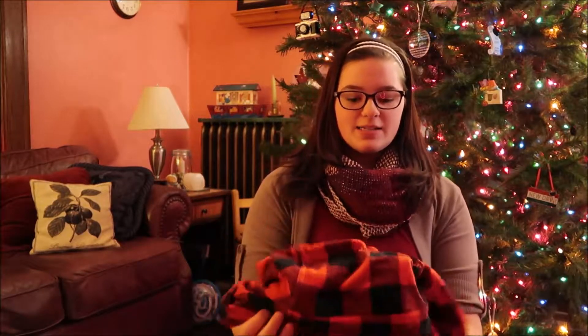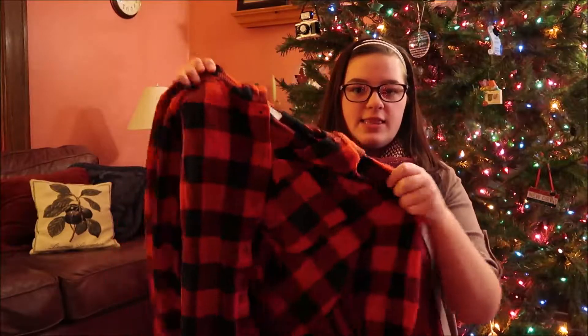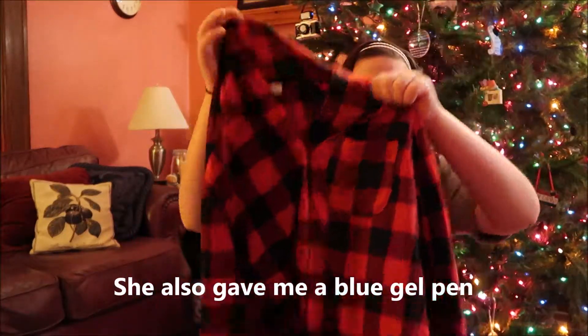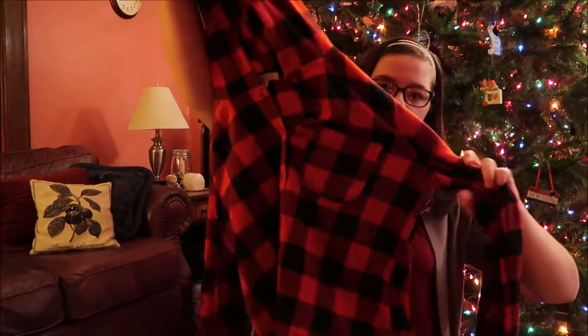From my sister — my youngest sister gave me a shirt that looks like this. I think it's made out of fleece. It's so soft and it has a hood, though you can't see it very well.